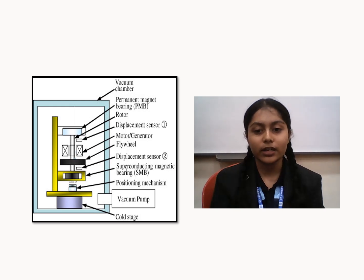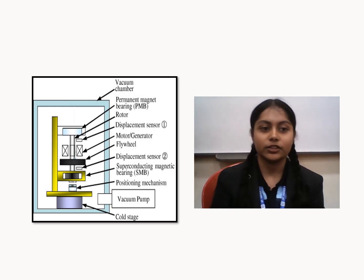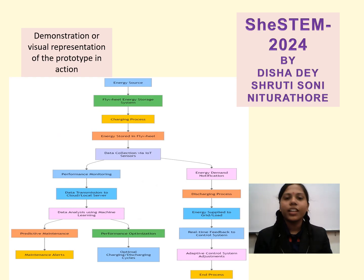Now I would like to call Shruti Soni for our further representation. Thank you, Disha, for calling me. I am Shruti Soni. The functioning and innovation of the prototype: the present prototype, a superflux flywheel energy storage system equipped with superconducting magnetic bearings, utilizes IoT sensors to monitor critical parameters like rotational speed, temperature, and energy output in real-time.